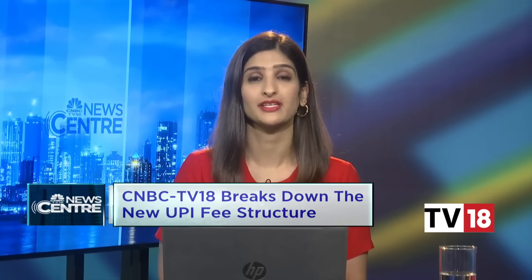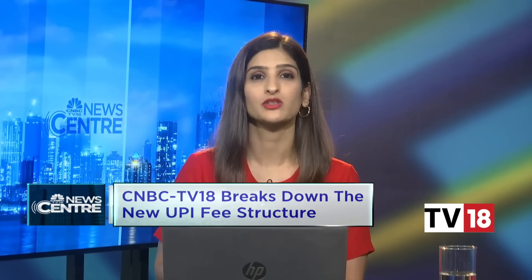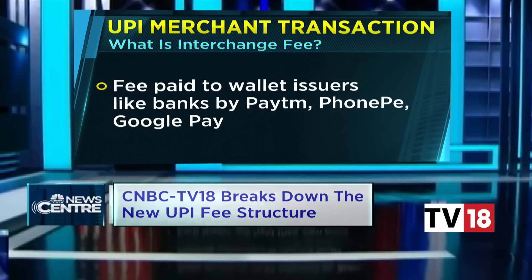Hello and welcome to NewsCenter. I am Ritu Singh. Starting the 1st of April, any UPI transactions of more than 2,000 rupees that you make via prepaid payment instruments — which are your online wallets or pre-loaded gift cards — are going to carry an interchange fee.